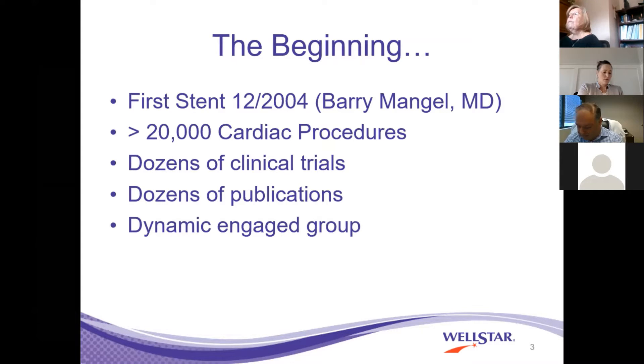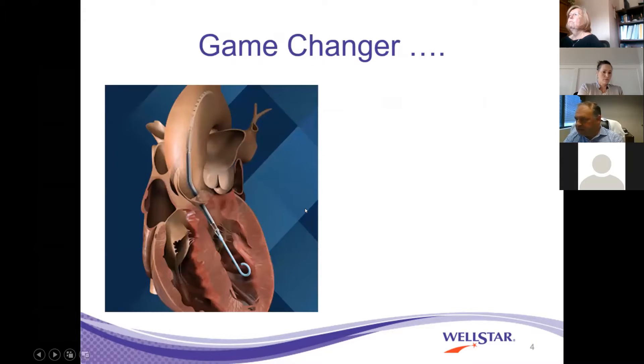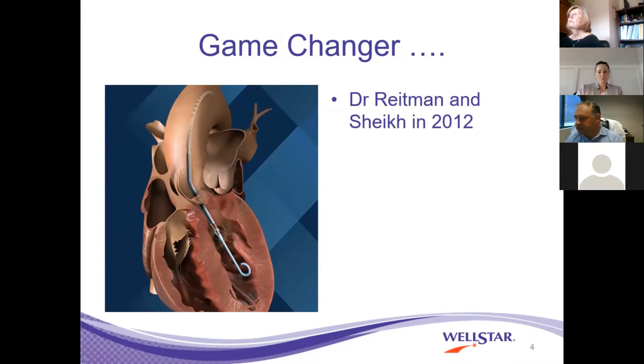We have a dynamic, engaged group of 19 interventional cardiologists across the system. In 2012, we started using a device called the Impella, and this was a game changer for us. The Impella is a percutaneous left ventricle assist device that takes blood from the left ventricle and expels it into the aorta. Our first intervention was done in 2012 by Dr. Reitman and Shaikh.